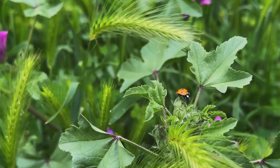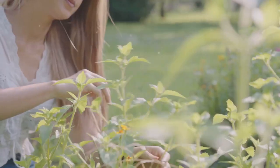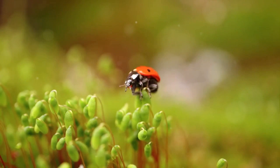First up, we have beneficial insects. These tiny superheroes, including ladybugs, spiders, and bees, play a crucial role in keeping your garden healthy. Attracting them is simple — just plant a diverse range of flowers and herbs. Beneficial insects are a gardener's best friend.